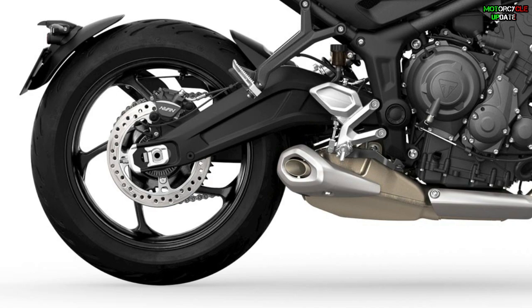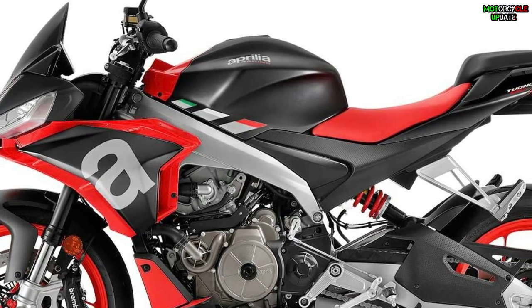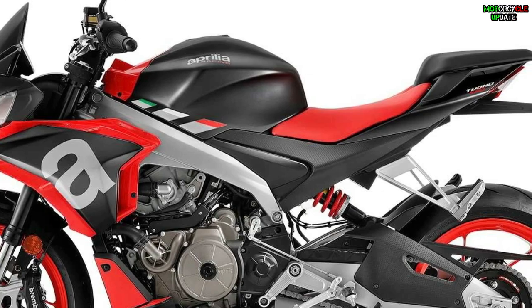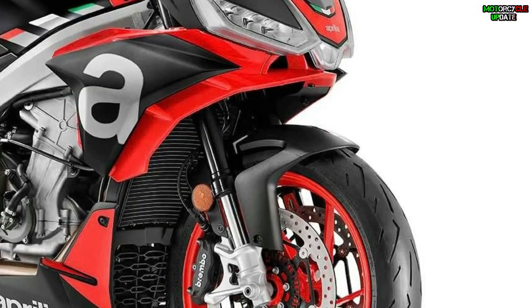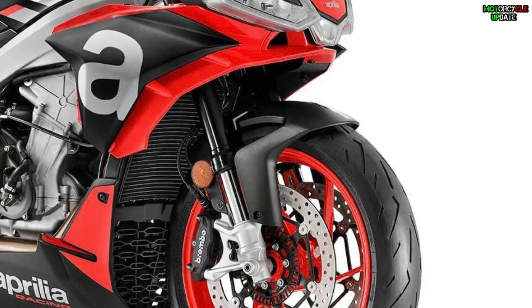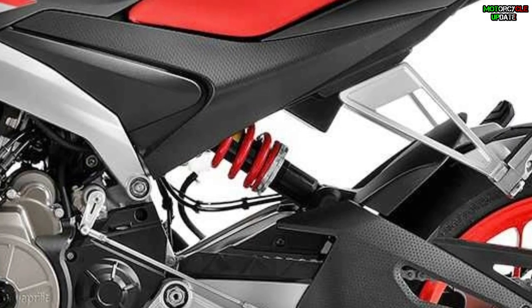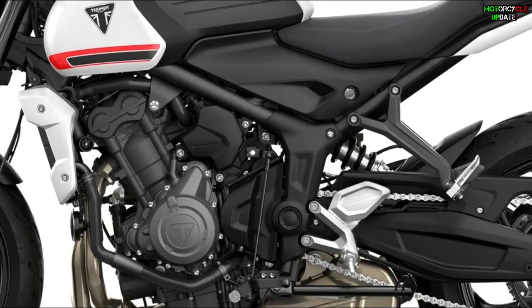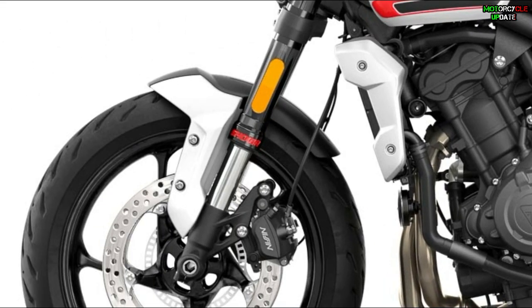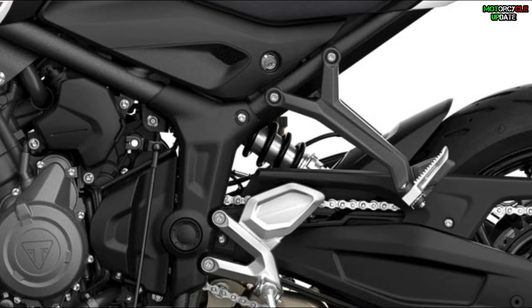Fifth, the chassis. The Tuono is built on an aluminium twin-spar frame with a detachable pillion seat that can be replaced with a cover. Suspension is provided by a 41mm upside-down fork with 4.7 inches of travel and a spring preload and rebound damping adjustable rear monoshock. The Trident is built on a tubular steel perimeter frame mounted to a 41mm Showa upside-down fork and a preload-adjustable Showa monoshock.